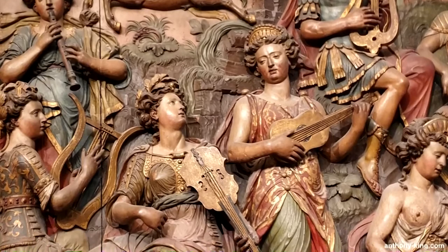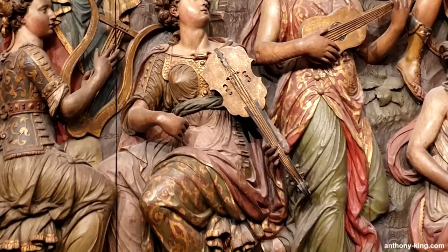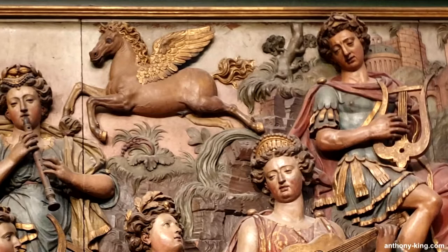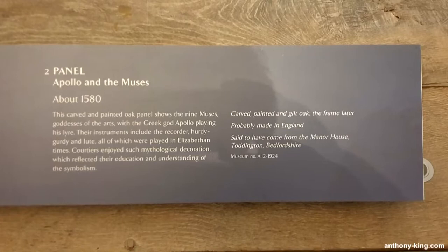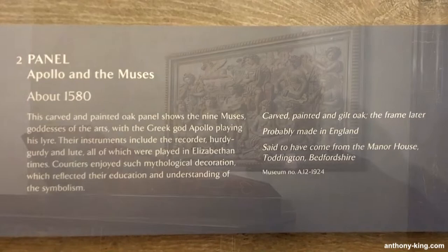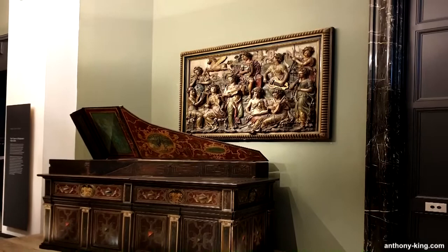The V&A showcases this piece in a dimly lit, atmospheric setting, enhancing its impact. The theme of Apollo and the Nine Muses gained popularity in European art from the 1530s onward. This carving aligns with the English craftsmanship of the 1580s, resembling the alabaster overmantel of Apollo and the Nine Muses in the library of Hardwick Hall, Derbyshire. The background's rocky landscape and ruins draw parallels to prints inspired by engravings like Hieronymus Cox's outstanding monuments of ancient Roman ruins, published in Antwerp, Flanders in 1551 and widely accessible in England.